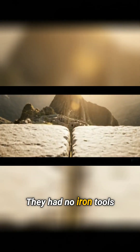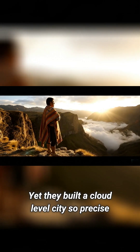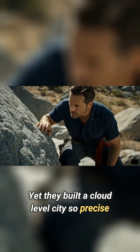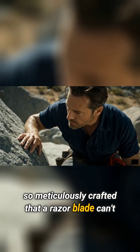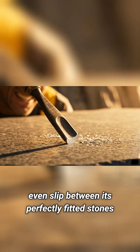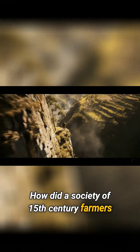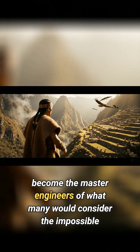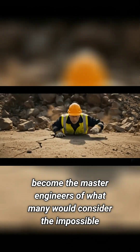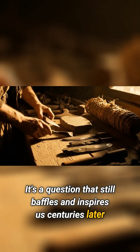They had no iron tools, no wheels to speak of, not even a blueprint laid out on paper. Yet they built a cloud-level city so precise, so meticulously crafted, that a razor blade can't even slip between its perfectly fitted stones. How did a society of 15th-century farmers, seemingly without advanced technology, become the master engineers of what many would consider the impossible? It's a question that still baffles and inspires us centuries later.